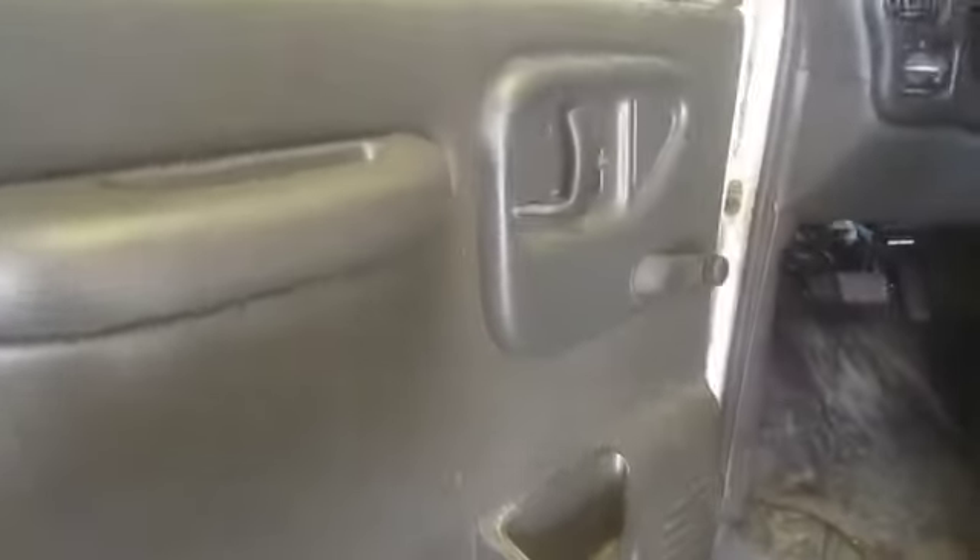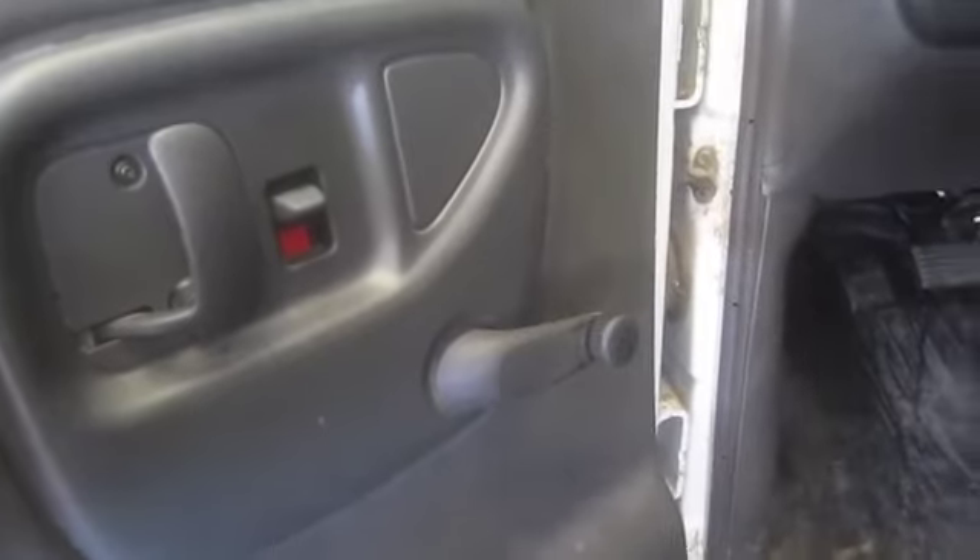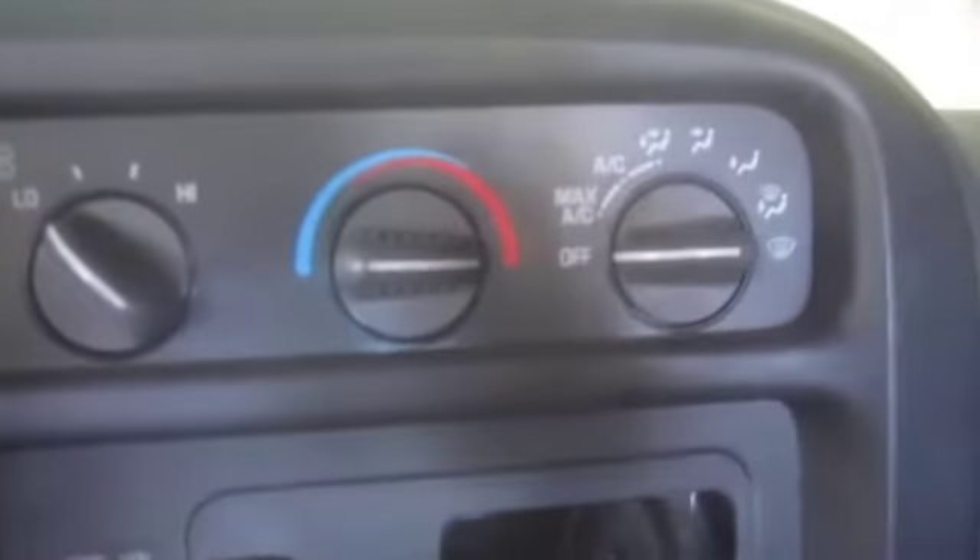Inside, it has manual door locks and manual windows. It does not have cruise control, but it does have air conditioning and an AM/FM radio. When they broke in, they bypassed the ignition by busting out the key area, so the only way to start it is to use a couple of screwdrivers — that's how we got it started.